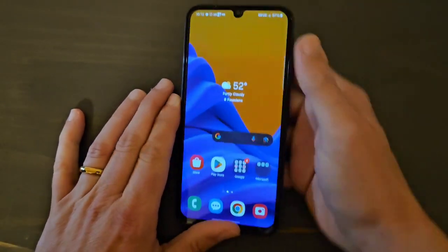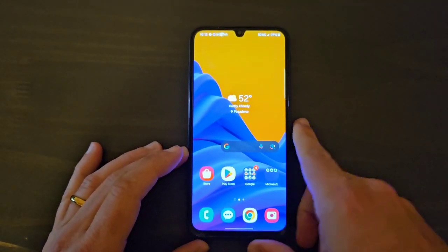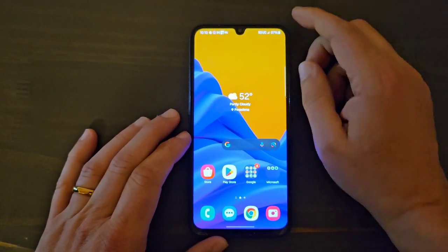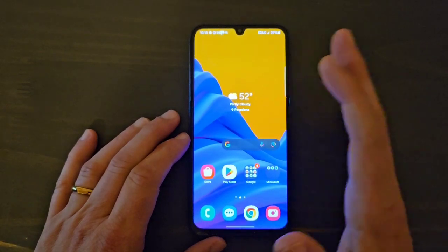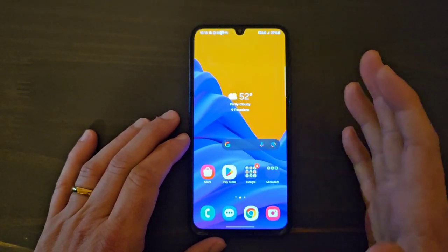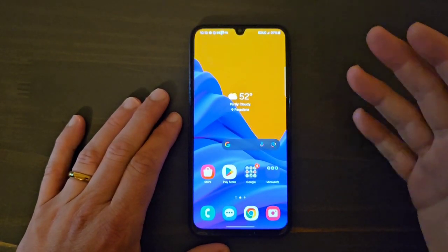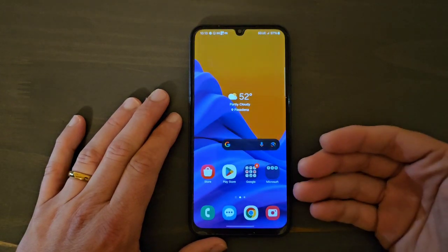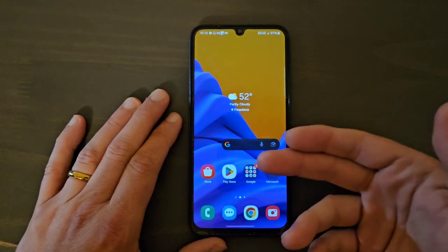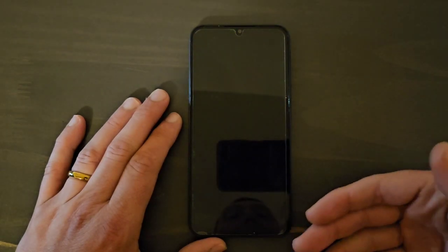Hey guys, welcome back to the channel. I want to talk about the performance of the Samsung Galaxy A15 5G. One thing I've noticed here in the United States is that Samsung put four gigabytes of RAM in this device. If you buy this phone internationally, you're going to get eight gigabytes of RAM. I think Samsung intentionally added only four gigabytes of RAM to make sure that people continue to buy new devices.